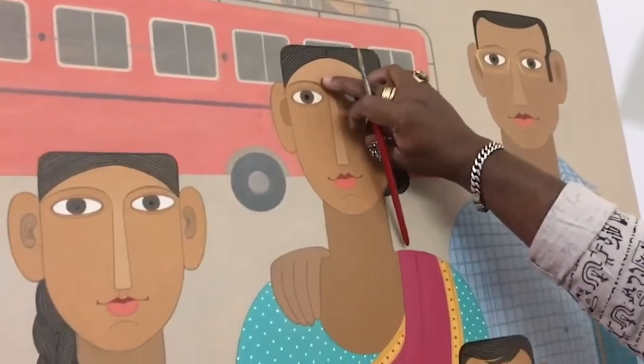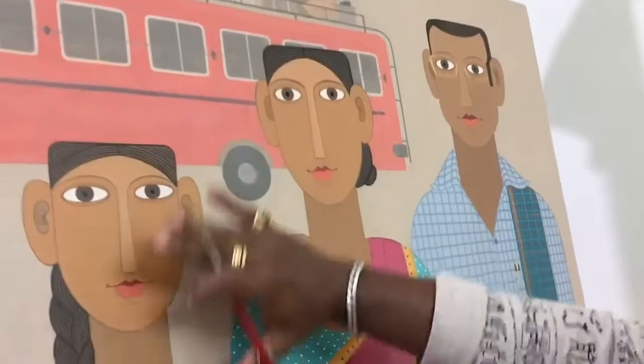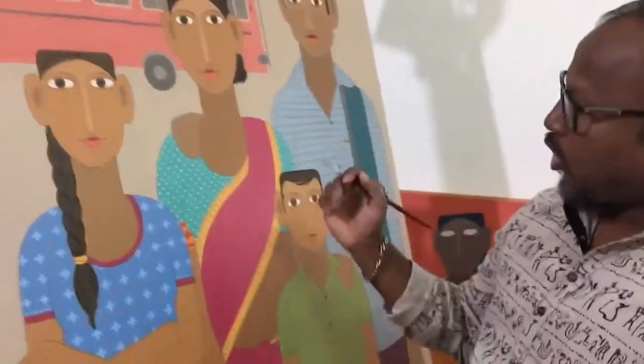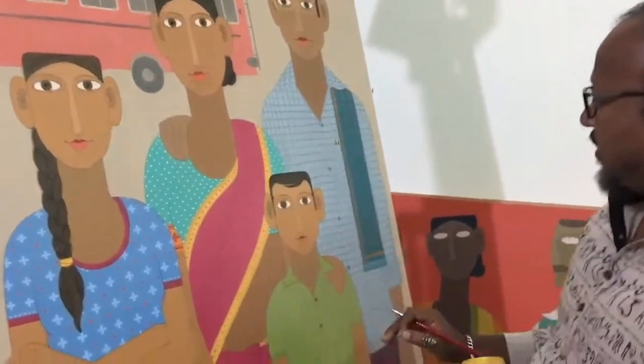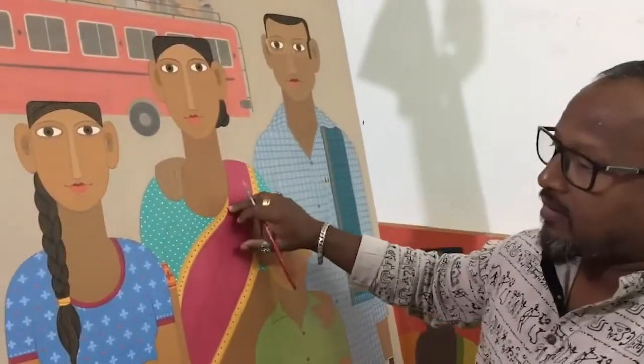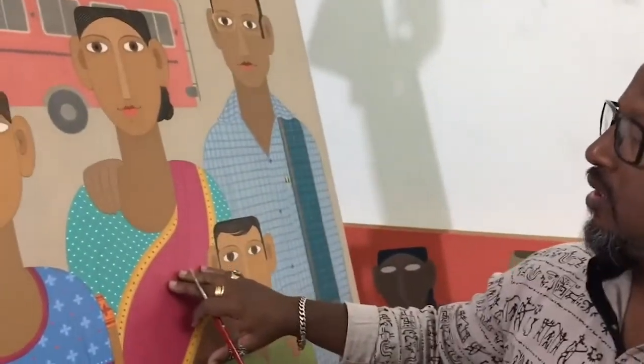It is a Bindi. Bindi will come. So all these finishing will come. And ornaments. Which are the religious wares like Mangal Sutra. So and Bindi.